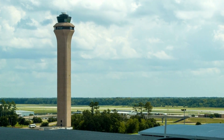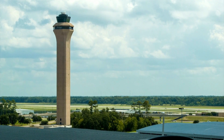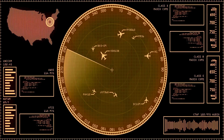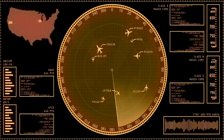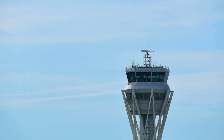Imagine you're a pilot up there in the skies and you need someone to guide you, keep you safe and prevent any crazy mid-air collisions. That's where ATC comes in. Their main gig is all about maintaining safety and efficiency in the airspace — no small task. They're like the ultimate air traffic cops, ensuring there's enough space between planes so that we don't have any airborne bumper cars.